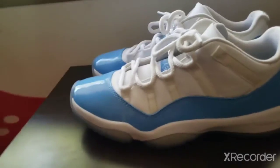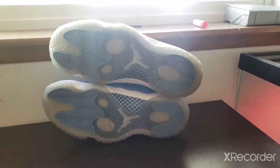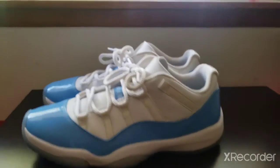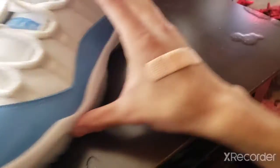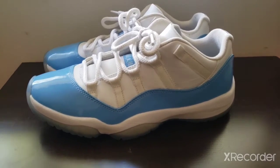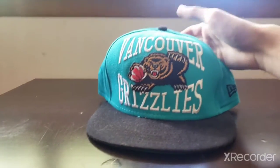Next pair — the Air Jordan 11 Low UNC colorway. I'm selling these for a friend at around 230 dollars. For international buyers I'll provide my Mercari. These are in pretty good condition — there's light yellowing and a tiny bit of creasing, but otherwise in good condition. There is no box for these. It looks a bit weird on camera but it's fine in person.